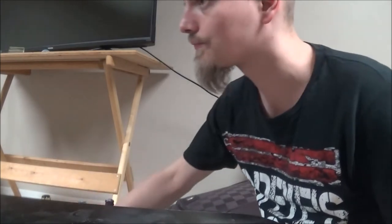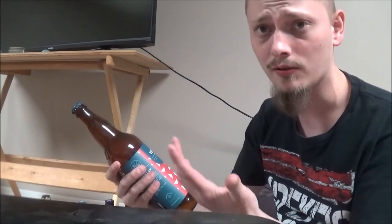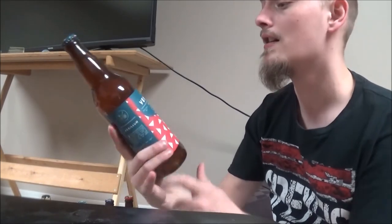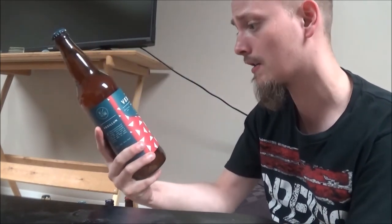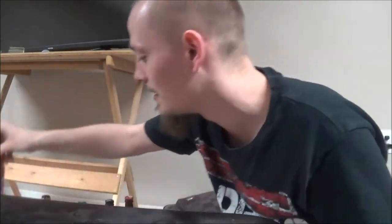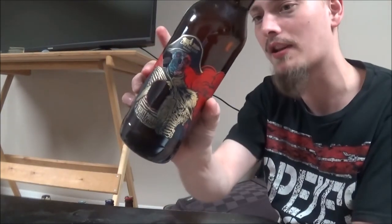Then we've got one Steve sent last time actually, but I didn't review it because I was way too wasted to handle a camera when I drank it. This is Vexillum Imperial IPA from Four Winds — very excited to actually taste this one while sober. Then a beer from Driftwood Brewery, the 20 Pounder Double IPA — really excited to try that one again as well.